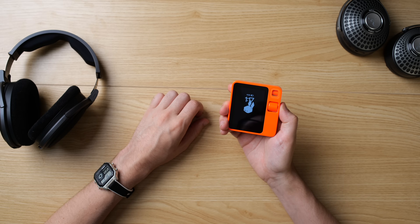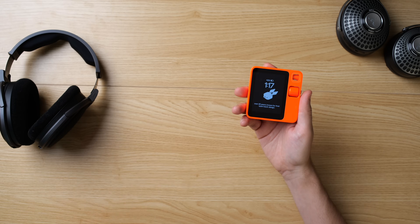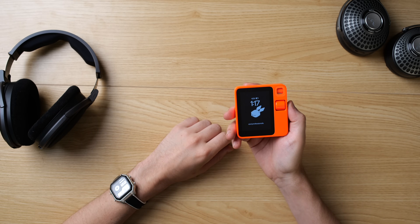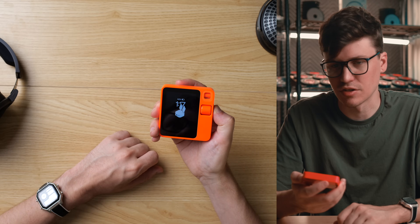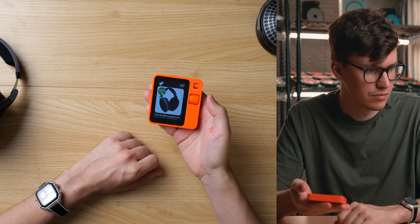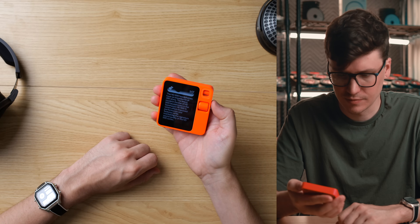I asked the Rabbit: 'How long have the HD 600 headphones been in production and do they have any special features?' It responded they've been in production for over 20 years, known for open-back design, natural sound reproduction, comfortable fit, and detailed balanced sound signature, making them popular among audiophiles and professionals. Their impedance is 300 ohms — that's correct. It also said the latest model in the line is the Sennheiser HD 660 S, which offers improved performance while maintaining the signature sound quality of the HD 600 series.